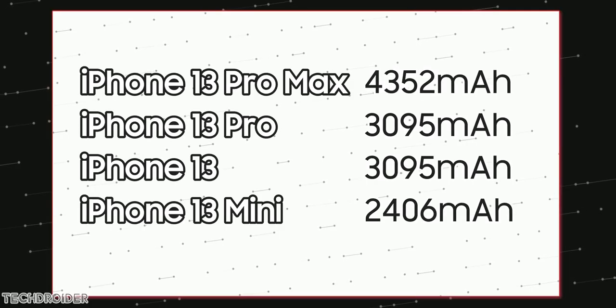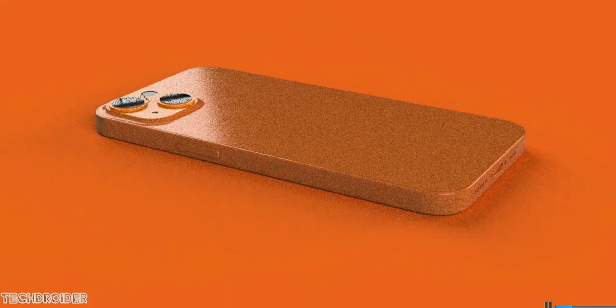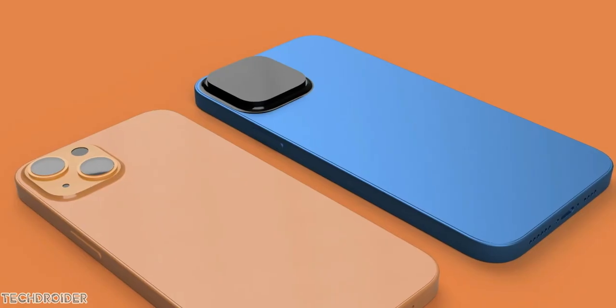The most exciting feature is the huge batteries. There's a 4352 mAh battery on the iPhone 13 Pro Max, and that's almost 674 mAh larger than what we had in the 12 Pro Max.